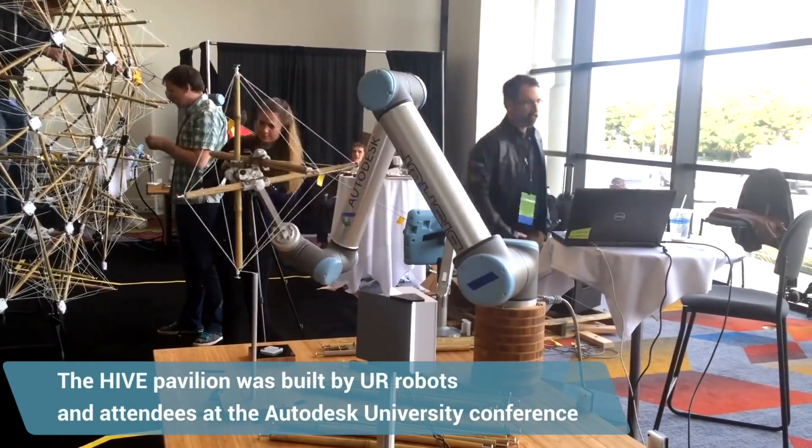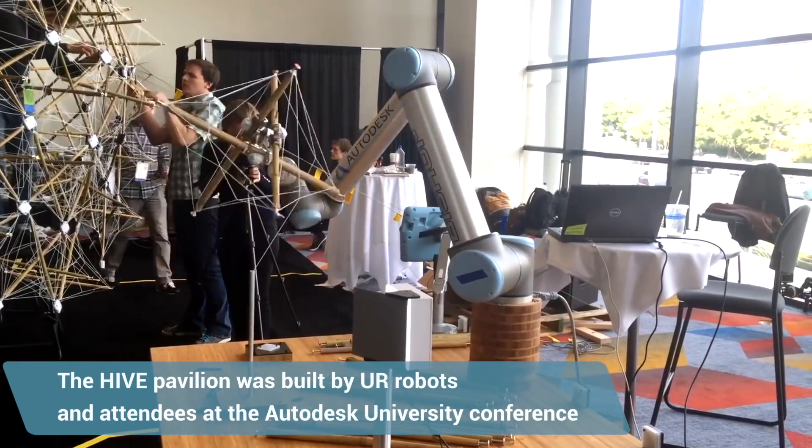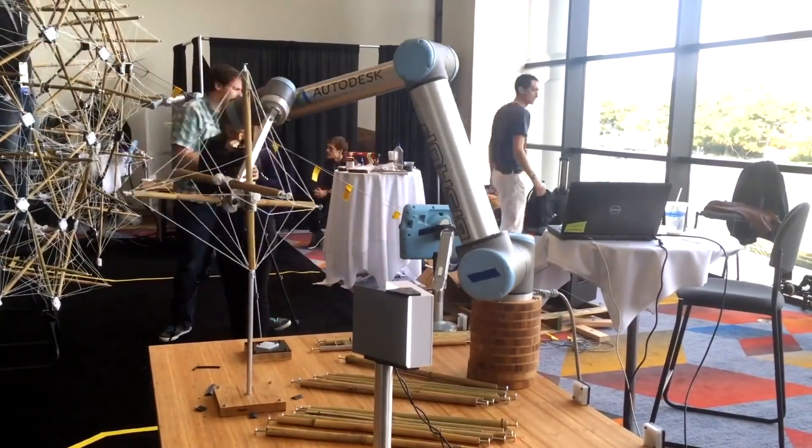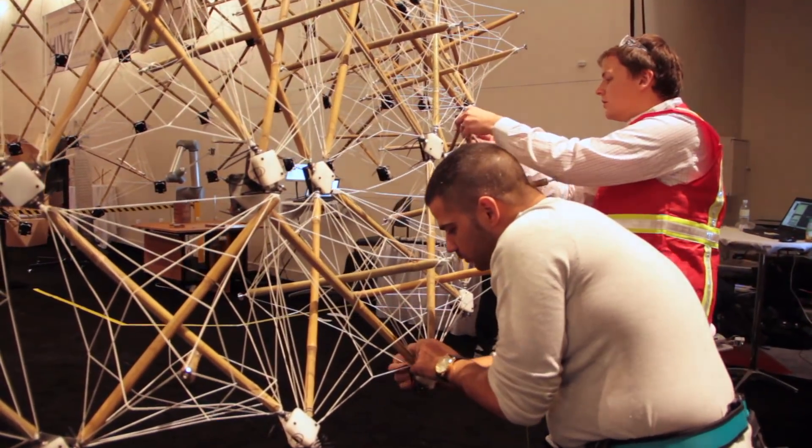The inspiration for the Hive Project was really thinking about the way people talk about the future of robotics. There are always these sort of apocalyptic scenarios where robots are going to take over and humans will have nothing to do. We wanted to explore the possibility of humans and robots working together to accomplish things that neither species could accomplish alone.